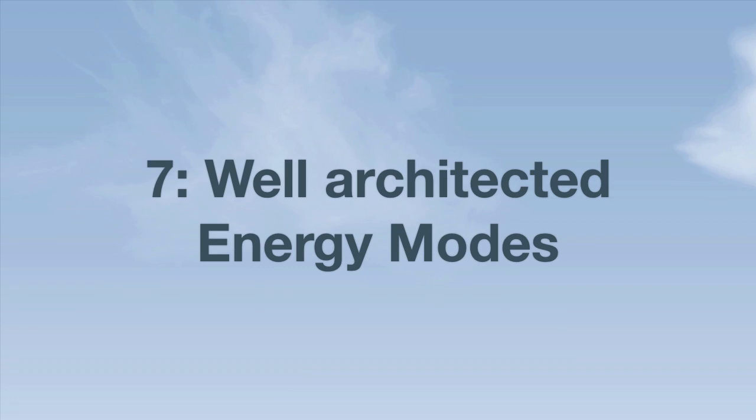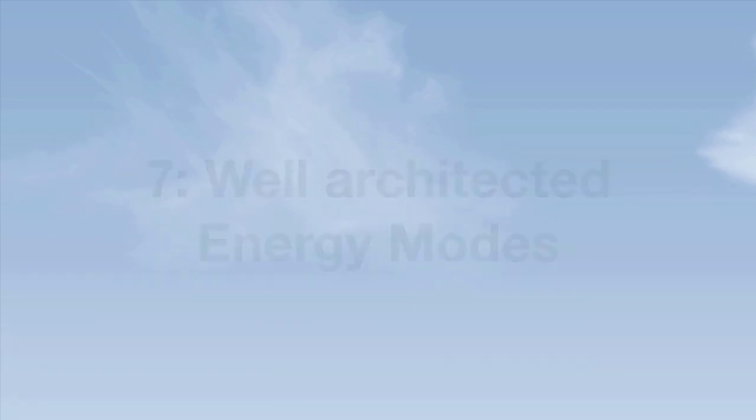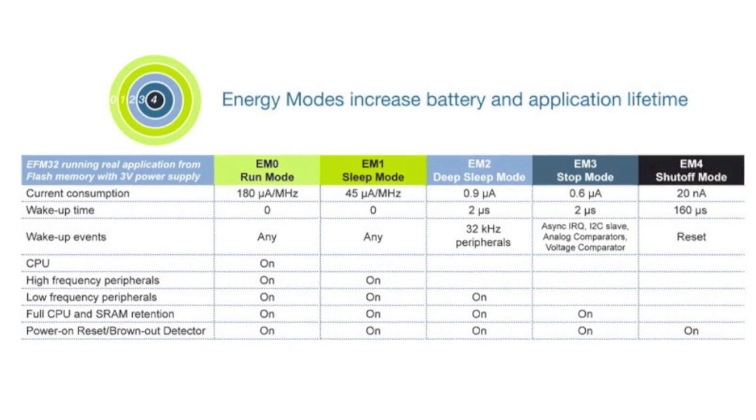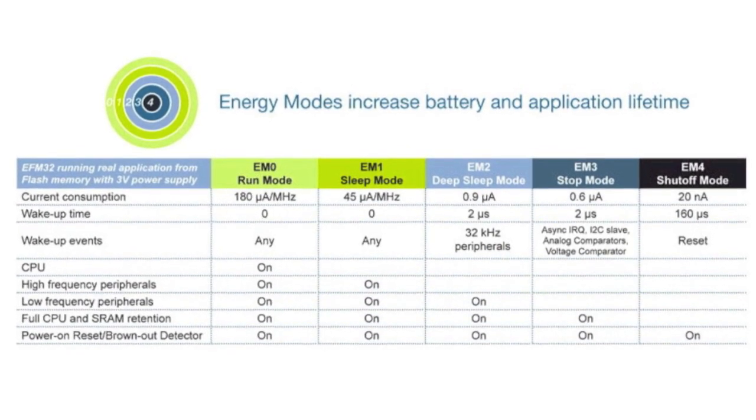Factor number seven: well-architected energy modes. The EFM32 Gecko microcontrollers have five efficient energy modes which give system designers the flexibility to optimize their application for the highest performance and longest battery life.